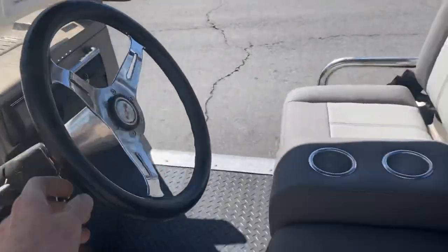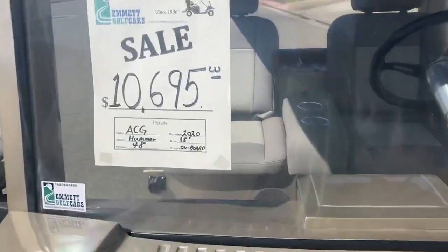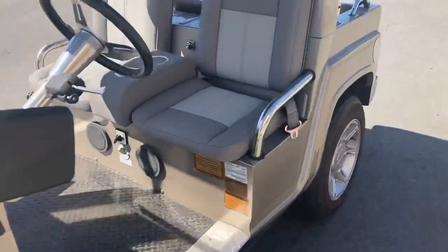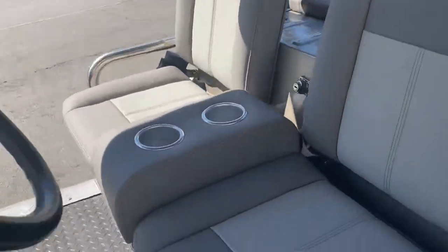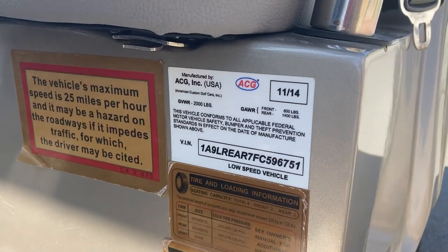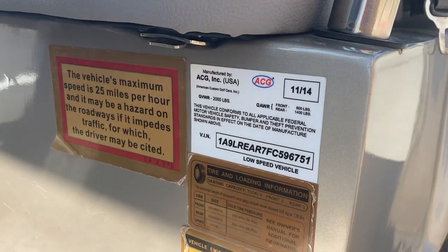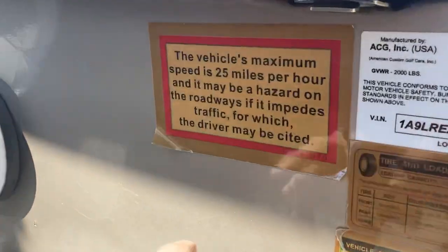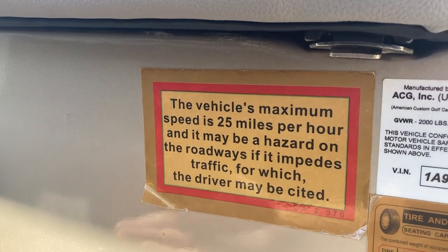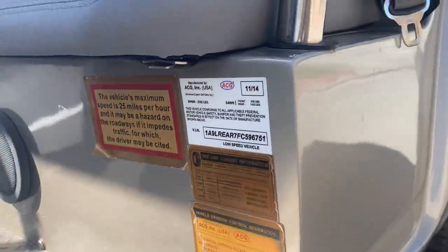This has 2020 Trojan 8-volt batteries — this is a 48-volt system. Designed to go 25 miles an hour. This has a VIN number right here because it is a titled registered vehicle. This was manufactured in November of 2014 — and there's your VIN number. Maximum speed is 25 miles per hour; may be a hazard on the roadways if it impedes traffic, for which you would be cited. So obviously these are fully disclosed.